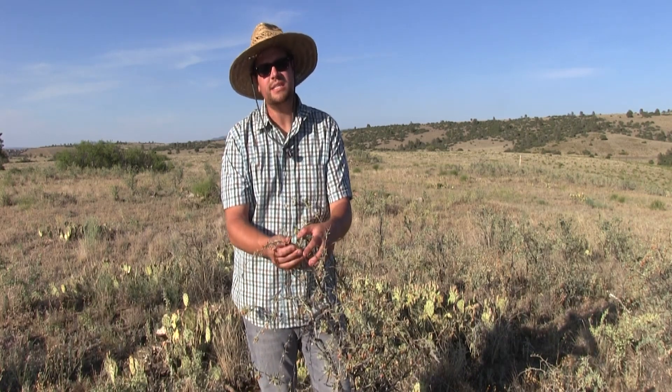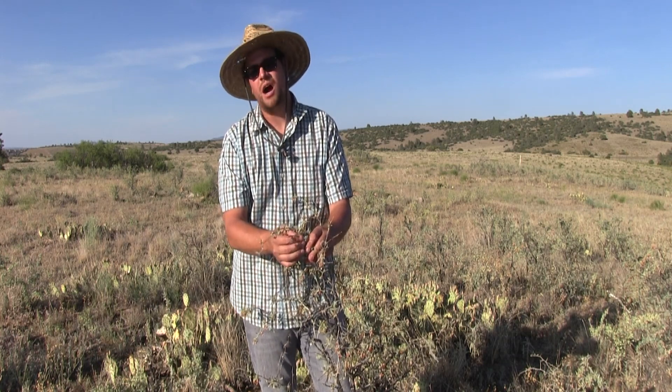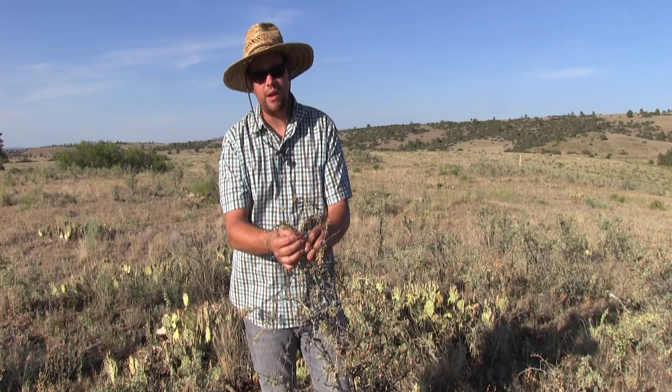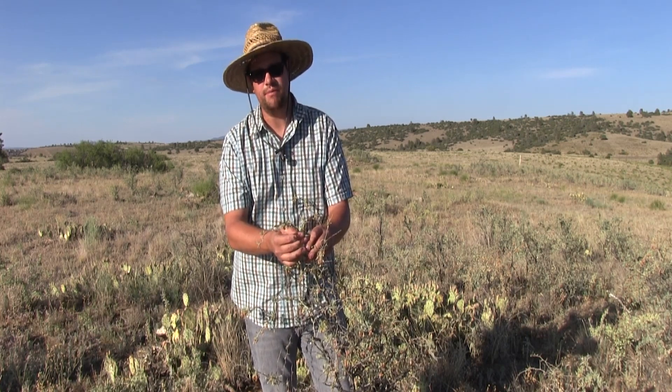Welcome to the Primitive Lifeways channel. In today's video, I want to discuss one of my favorite plants in Central Arizona. This is commonly referred to as Wolfberry or Arizona Goji Berry. Stick around, I've got a great show coming up for you.